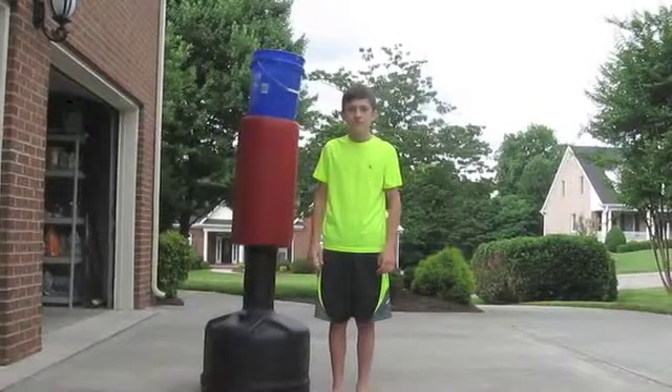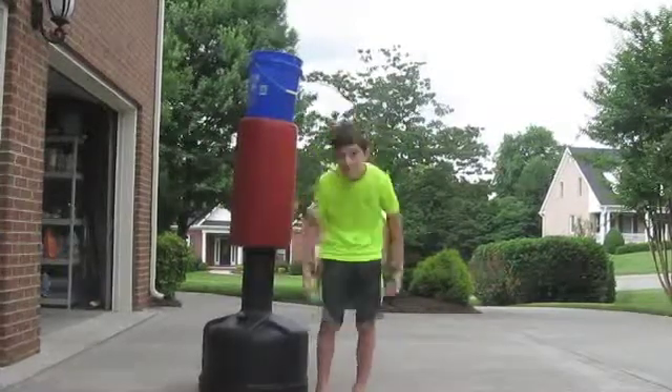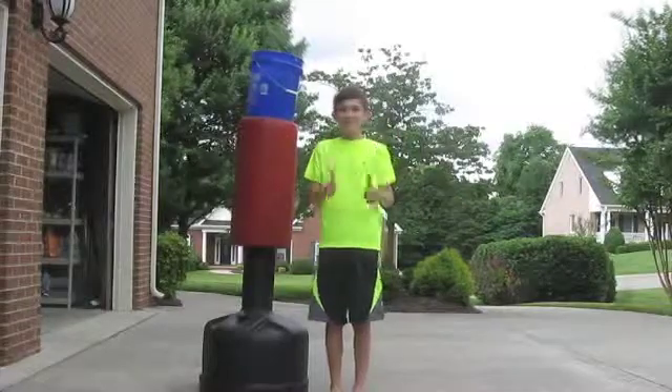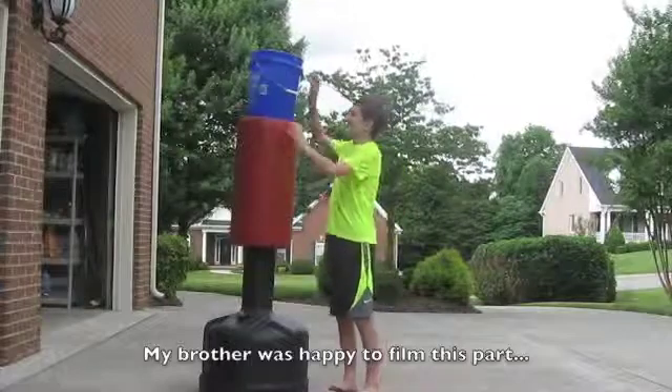Alright, you guys just sat through a boring safety video, and since I mentioned the drench bucket, I know what you guys want to see. So without further ado, here is my complete and utter humiliation. Before I begin, I'd like to once again emphasize the importance of proper lab attire, such as closed-toed shoes, long pants, a lab coat, and of course goggles. Do I really want to do this? I guess.